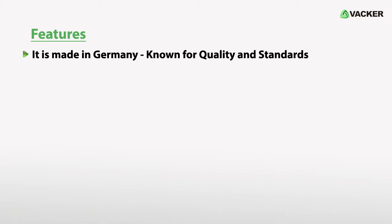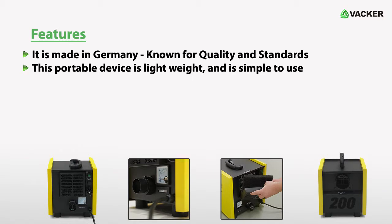Here are the main features of the device. It is made in Germany, known for quality and standards. This portable device is lightweight and simple to use.